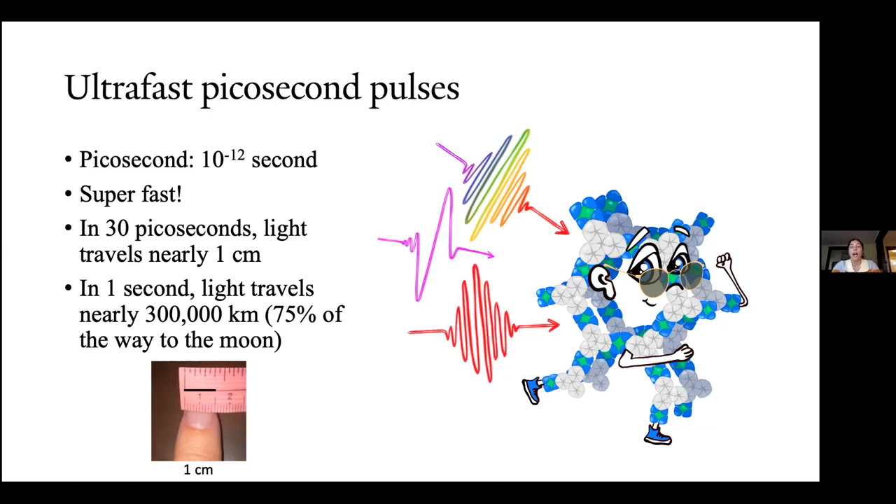Whenever I say ultrafast, I'm talking about using picosecond pulses — that's 10 to the negative 12th seconds. That's very, very short. To give you an analogy: in 30 picoseconds, light travels nearly one centimeter — as far as across the top of your thumb. In one second, light travels nearly 300,000 kilometers, which is three quarters of the way to the moon. That just gives you an idea of how short our light pulses from our lasers are and how quickly we're able to resolve things.